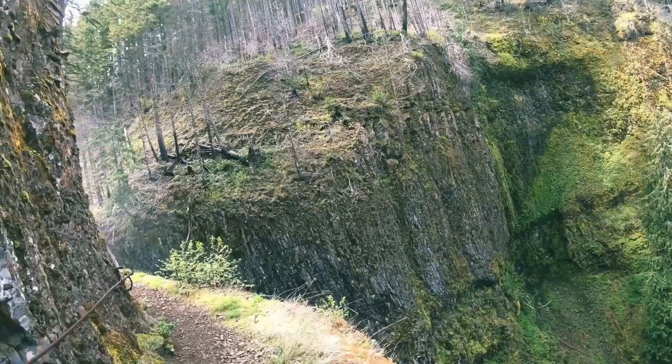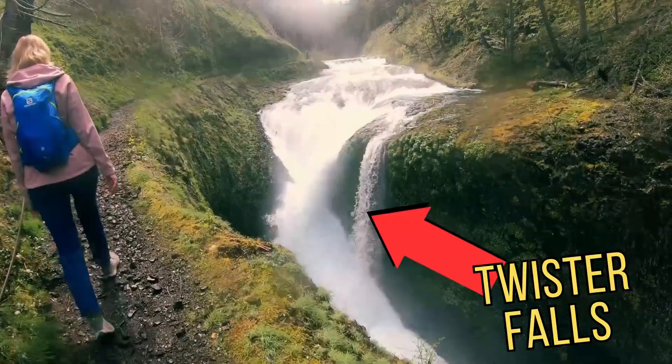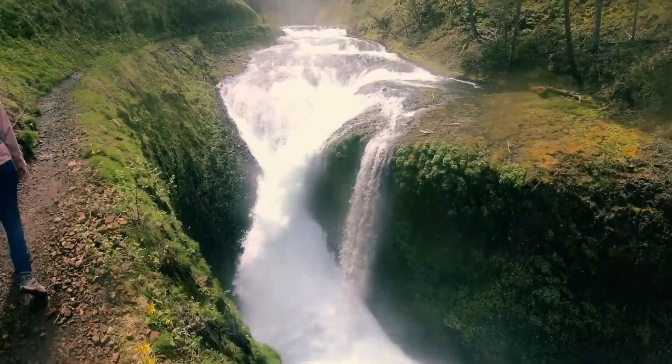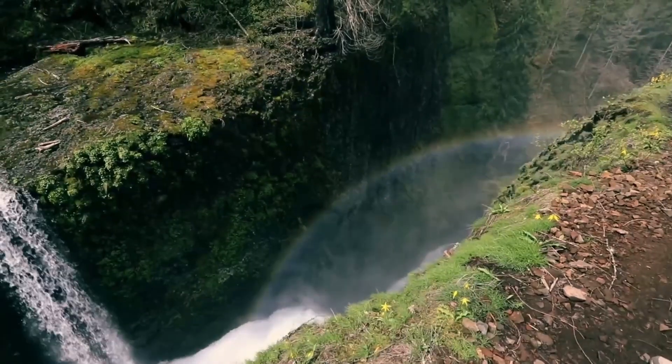And over there, just around this corner, is the final waterfall — Twister Falls. Look how the water is flowing and twisting around. There is also a rainbow here. Wow, that's amazing!